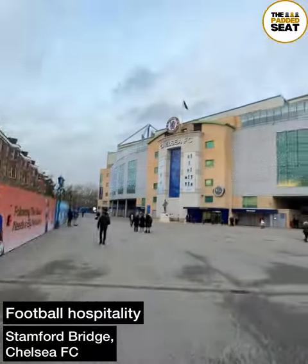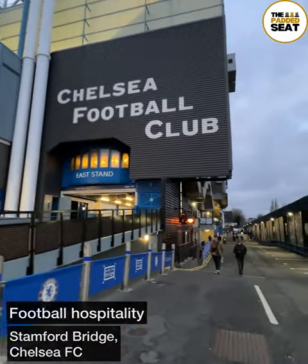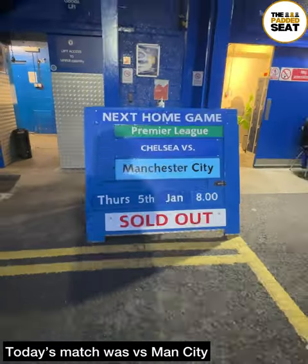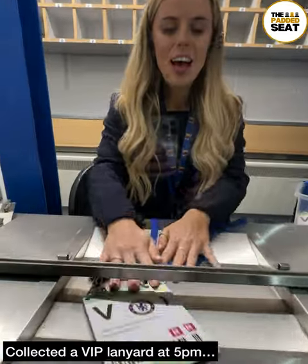Chelsea FC invited us to try out their Diamond Suite hospitality and here's how we got on. I arrived at Stamford Bridge a few hours before the match versus Man City, then it was off to collect our VIP lanyard at 5pm.